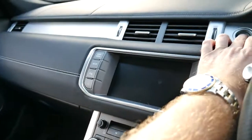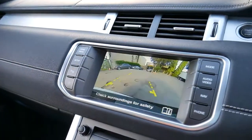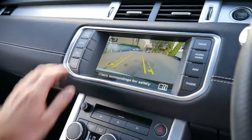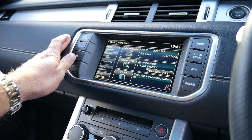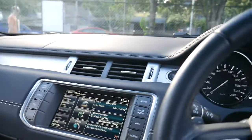We'll start it up — it's got two keys obviously. So there's the reverse camera. It does Bluetooth navigation as well, and the Meridian sound system.